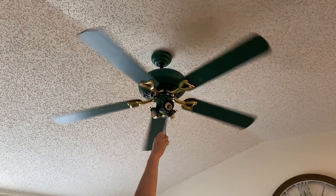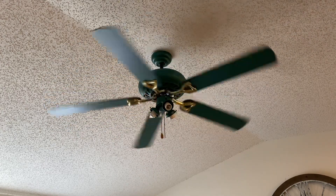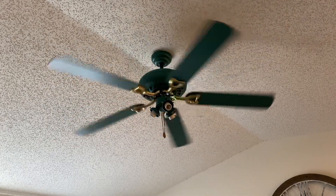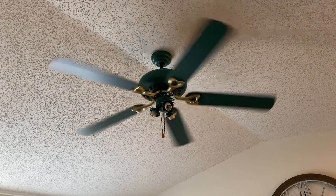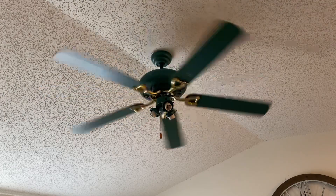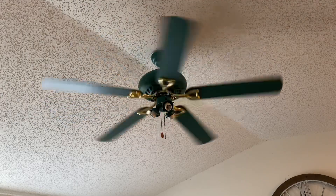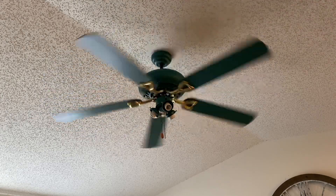We're going to go ahead and crank this fan up to medium and see what it really does. I think it may have a drifting capacitor now due to its age, but these fans are really nostalgic, especially from the childhood sense. As you see, there's not really much of a difference between medium and low.